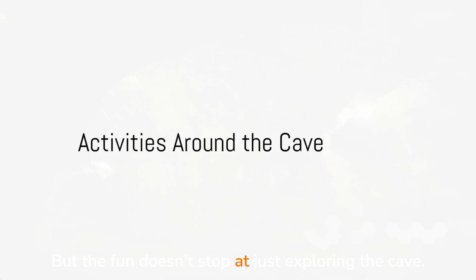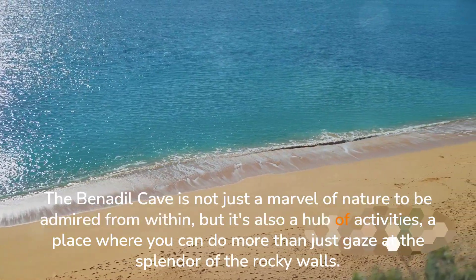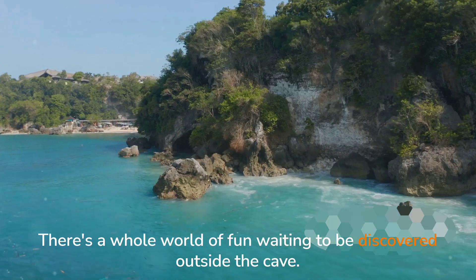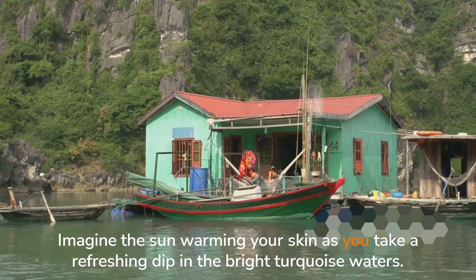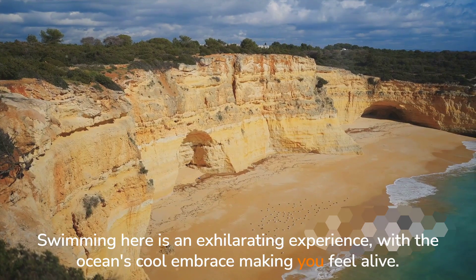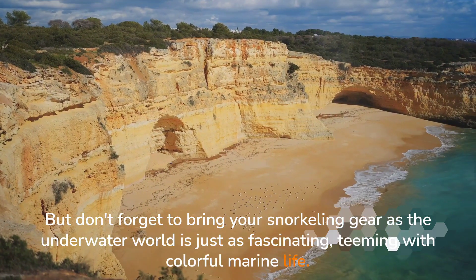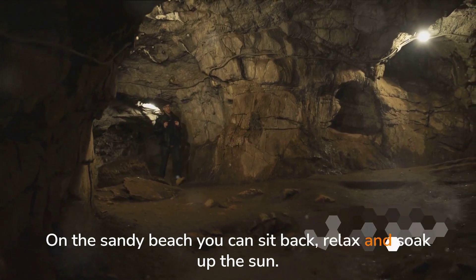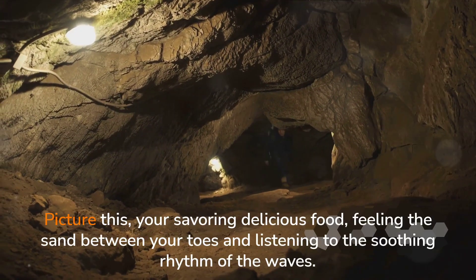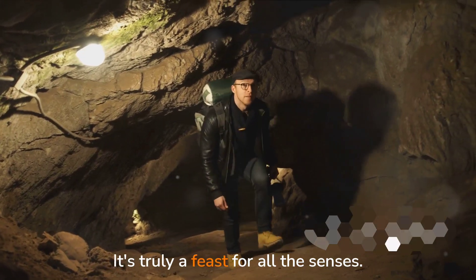But the fun doesn't stop at just exploring the cave. The Benajil Cave is also a hub of activities — a place where you can do more than just gaze at the splendor of the rocky walls. Imagine the sun warming your skin as you take a refreshing dip in the bright turquoise waters. Swimming here is an exhilarating experience, with the ocean's cool embrace making you feel alive. Don't forget to bring your snorkeling gear, as the underwater world is just as fascinating, teeming with colorful marine life. On the sandy beach, you can sit back, relax and soak up the sun — it's also a perfect spot for picnicking, where you can enjoy a meal with a view that's second to none.